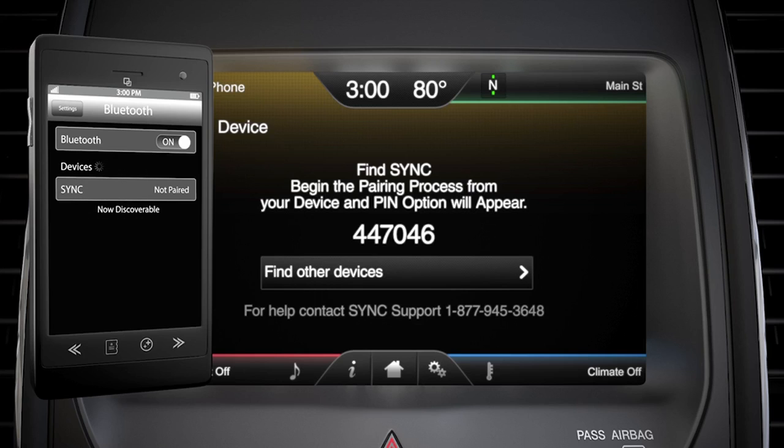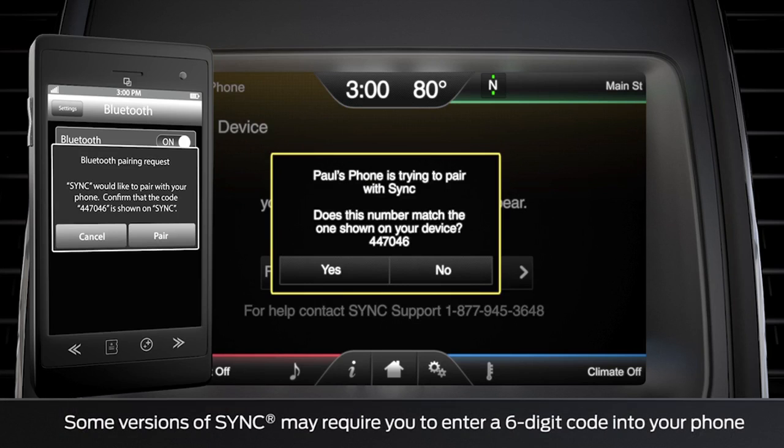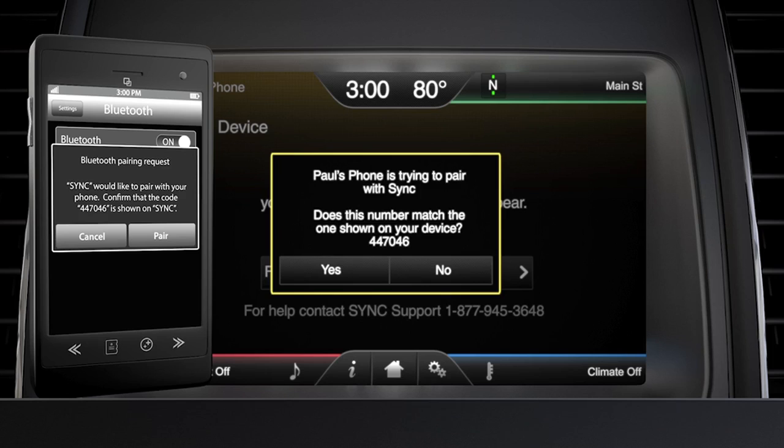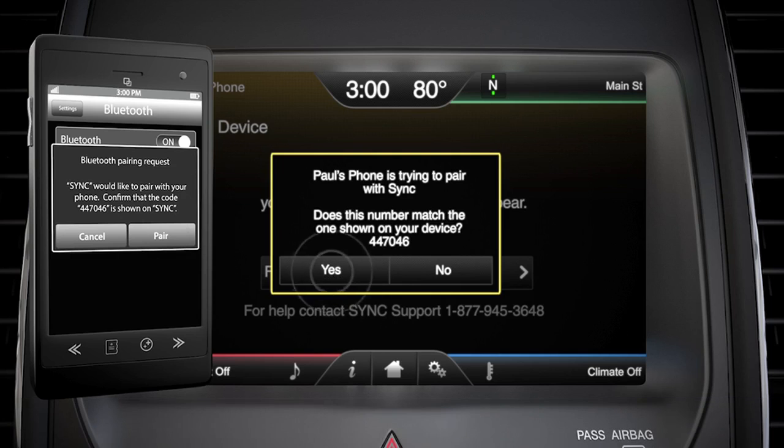If your phone supports something called simple secured pairing, a message box will be displayed and your phone and your sync system will ask you to compare the number that appears on your phone to the one in the message box on the screen. Then press pair on your phone and yes on your sync screen.